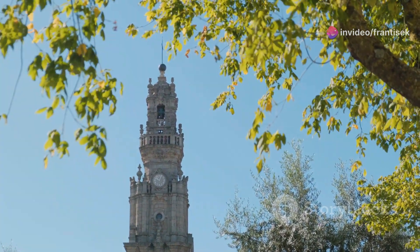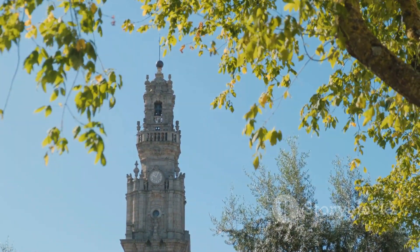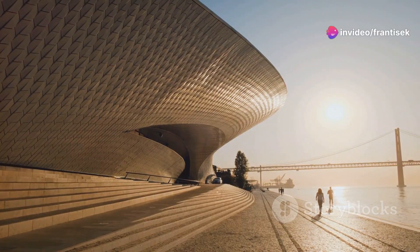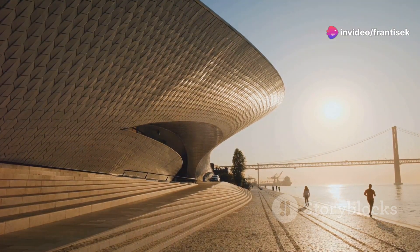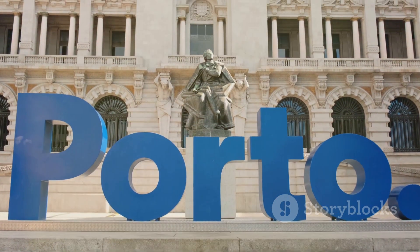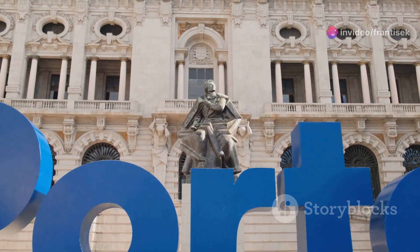The museum's surrounding park, with its lush gardens and striking sculptures, offers a serene escape where art and nature blend seamlessly. Next, we venture to the Soares dos Reis National Museum, Porto's oldest public museum. Housed in the stunning Carrancas Palace, this institution is a treasure trove of Portuguese art, spanning from the 16th century to the present day.